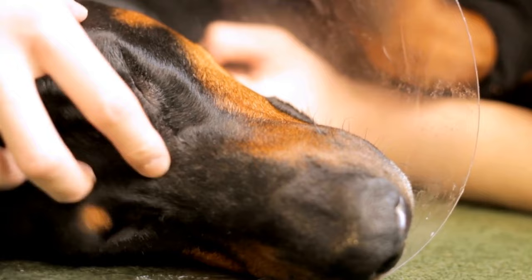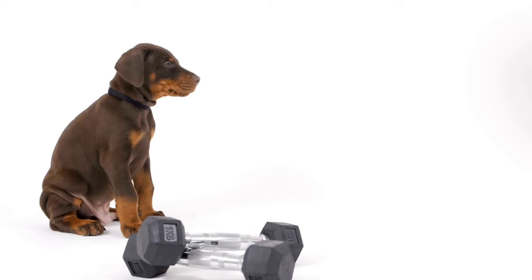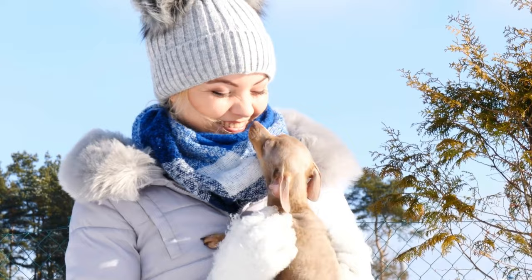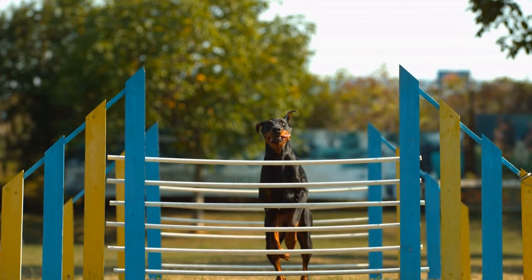Understanding the Doberman Pinscher's Sense of Smell. Before embarking on nose work training, it is crucial to understand the Doberman Pinscher's sense of smell. These dogs possess an exceptional olfactory ability, allowing them to detect even subtle scents with great accuracy. With approximately 300 million scent receptors, their sense of smell is far superior compared to humans, making them excellent candidates for nose work training.